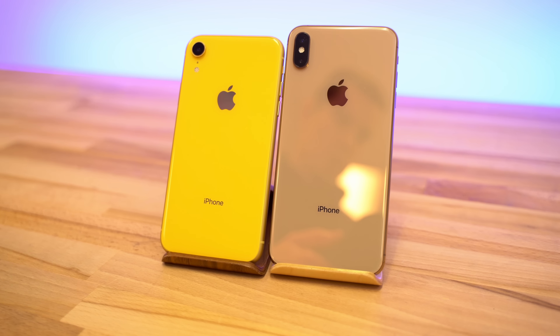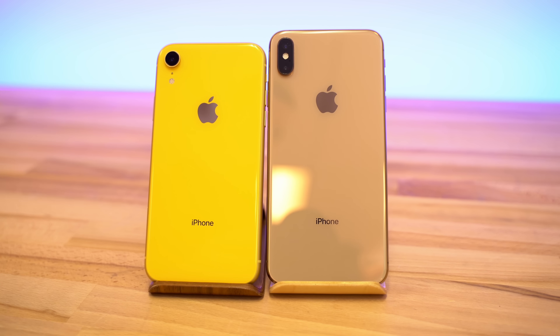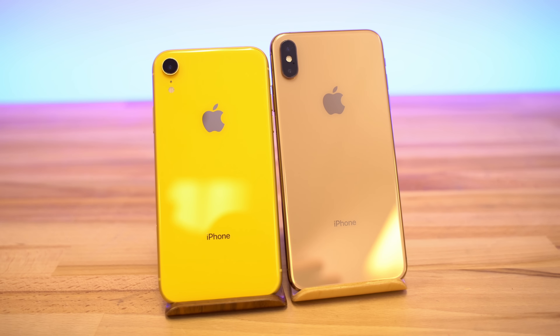When the iPhone XR came out, I made the switch from the iPhone XS Max, thinking the camera would be just as good for those who want to save some cash, but I was wrong. After spending a month with the iPhone XR's camera, here's why I switched back to the iPhone XS.